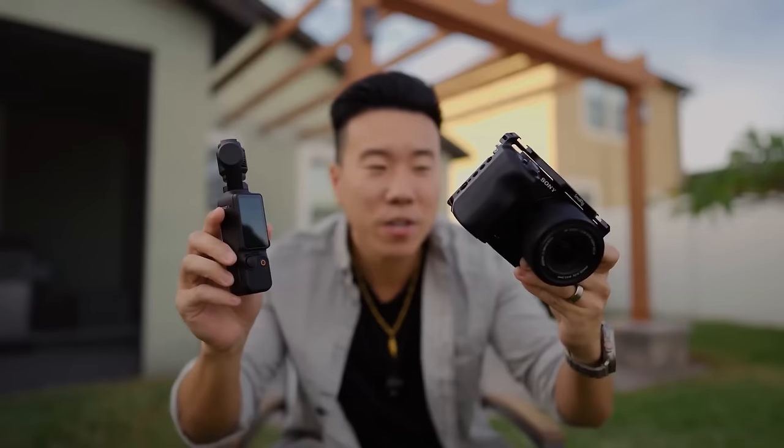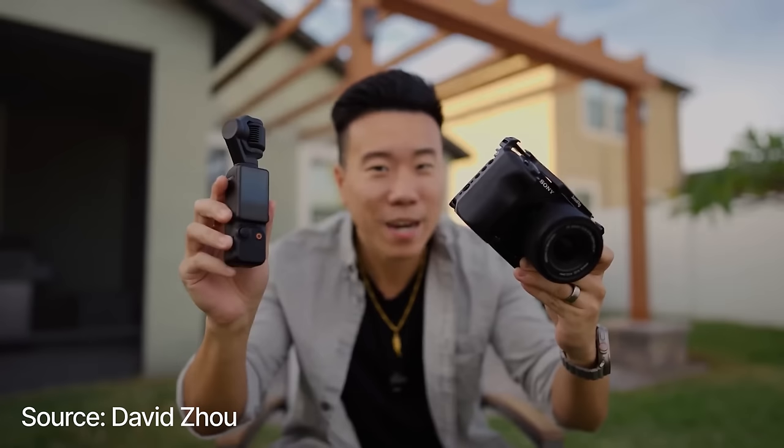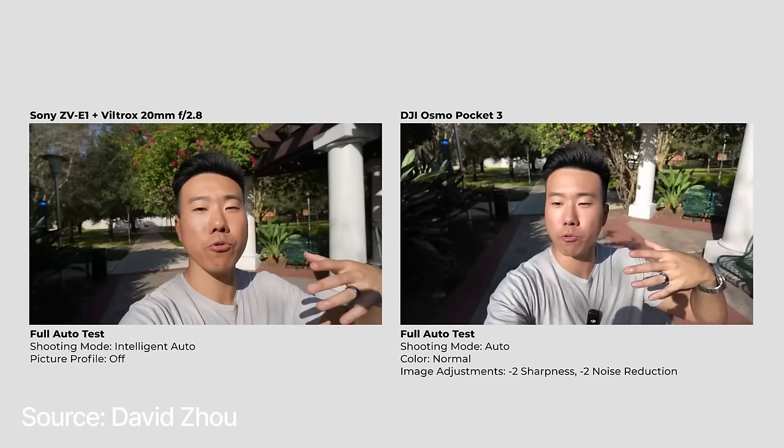The Osmo Pocket 3 bridges the gap between a professional camera and a smartphone or something like a GoPro, and it still produces great footage. If you look at side-by-side videos on YouTube — Osmo Pocket 3 versus professional camera — you'll see it compared to something like a Sony ZV-E1, which is a full-frame professional mirrorless camera. If you're a professional videographer, yes, you can notice a difference. But to most people, to the average consumer watching YouTube, most people can't tell a difference. They look that good. That is where the Osmo Pocket 3 bridges this gap.